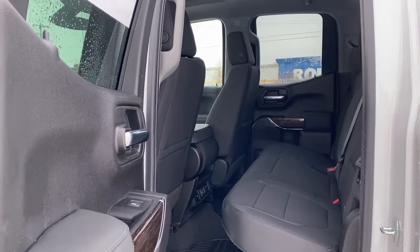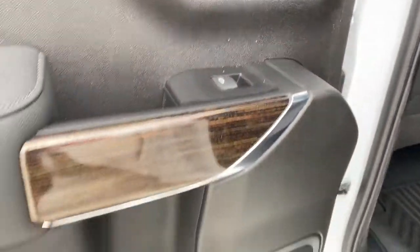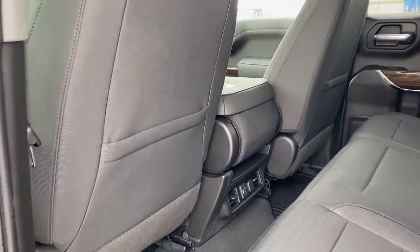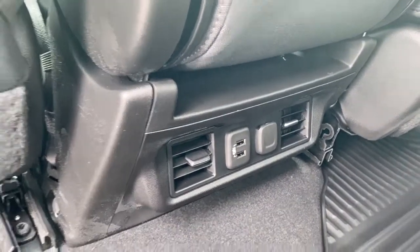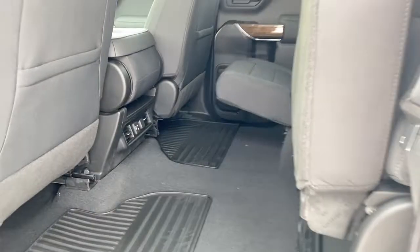Next, we'll take a look inside the back of this six-passenger truck. The passenger door has power windows, door storage with a cup holder, and a door speaker. The backs of both front seats have got cloth seat pockets. The back of our center console has the rear fans, some USB ports and power plug-in, rubber floor mats on the floor, and we're able to raise the rear seats up for some additional storage space.